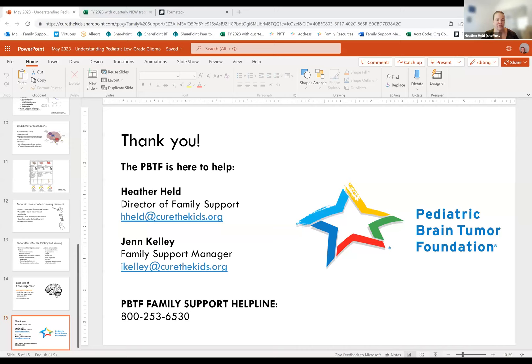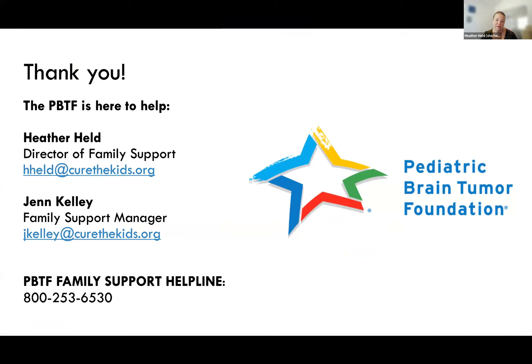We are at the end of our time today. Thank you again, Dr. Cooney, for sharing your time, expertise, and experiences with us. Special thanks to Day One Biopharmaceuticals for their support of this important webinar and brain tumor awareness month. And thank you to all of our attendees for your participation and thoughtful questions. The PBTF is here to help no matter where you are in the journey. We'll be sending you a link to the recording of the webinar within the week, along with the slides from today's presentation. Thank you all and have a great afternoon.